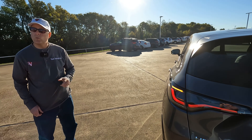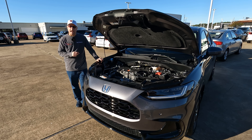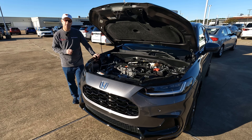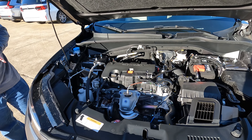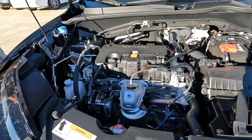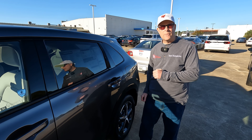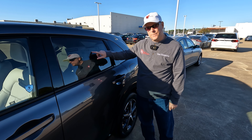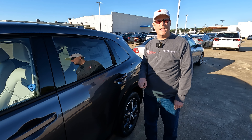Under the hood is the singular engine offering for the HR-V: a naturally aspirated 2.0-liter four-cylinder putting out 158 horsepower and 138 lb-ft of torque, mated to a CVT. Drive it before you make any decisions — you might be surprised at how well it gets down the road.